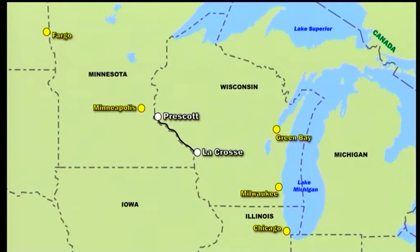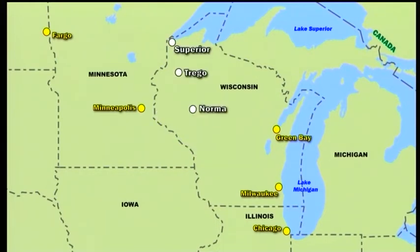The first area visited on this journey around Wisconsin will be the Burlington Northern and Santa Fe line that runs close to the Mississippi between Prescott and La Crosse. Heading north, we sample progressive rail operations at Norma, the Wisconsin Great Northern Tourist Line at Trago, and local freight in the Port of Superior.